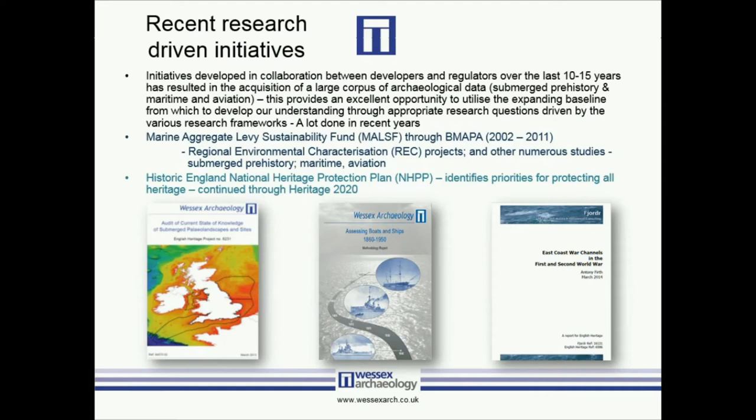One of the main initiatives is the Marine Aggregate Levy Sustainability Fund, which was run through BMAPA — the British Marine Aggregates Producers Association — between 2002 and 2011. It produced a huge resource to enable the industry to start understanding what impact their developments were having on the environment, including the marine historic environment. This started with regional environmental characterisation projects to understand the bigger picture, and was followed by numerous studies covering submerged prehistory, maritime, and aviation archaeology. It was a really inspired initiative to help us understand the marine historic environment, of which until that point we knew very little, particularly from the submerged prehistoric point of view.